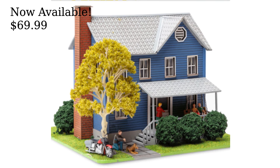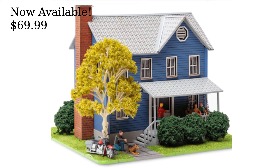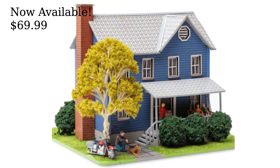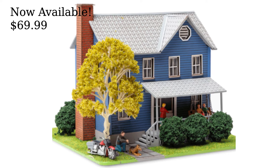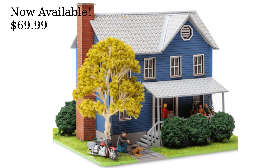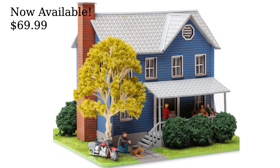Also new from Menards is this new Grandma's House O-Scale structure. The fully assembled structure includes four figures, a porch swing, several shrubberies, and Jack the German Shepherd. There is also a motorcycle and an illuminated porch light. Grandma's House is now available for $69.99 before rebates.